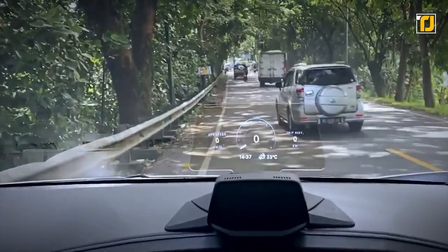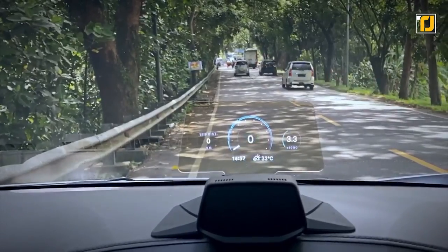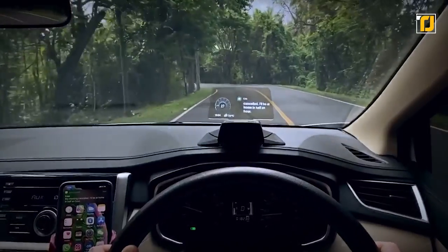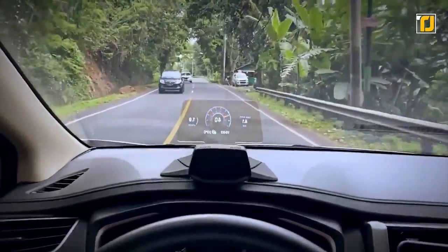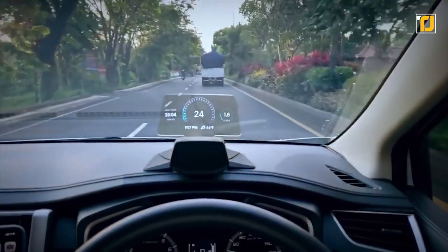That's why the HUDway Drive is here to make your driving experience safer and more seamless than ever before. It's a device that you attach to your dashboard right above the steering wheel, with a transparent screen that allows you to see your speed, notifications, and calls — all without ever taking your eyes off the road.